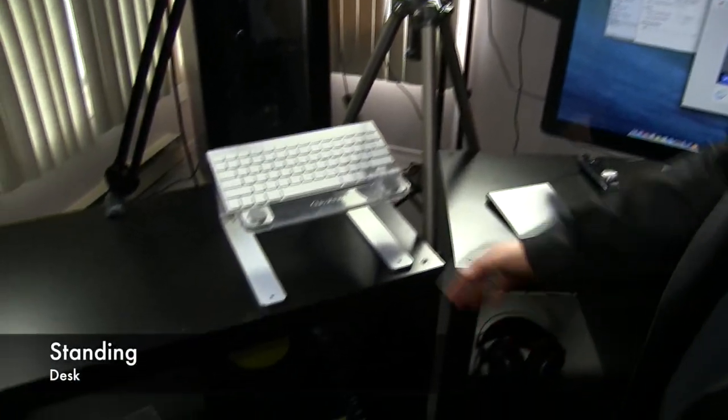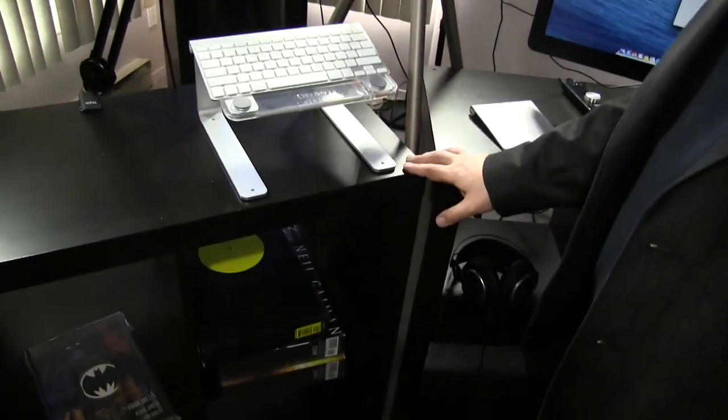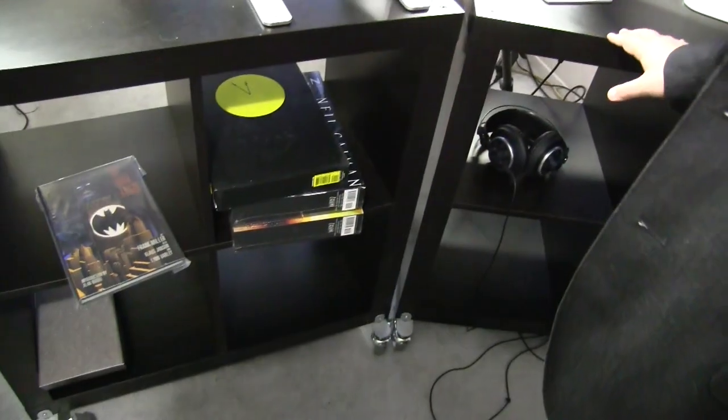Starting over here we have a standing desk. Now I didn't get one of those fancy standing desks — I got two separate IKEA shelves, put the wheels on them. They're a good height, they work fine, they have lots of storage, like for comic books and things. They work perfectly well.